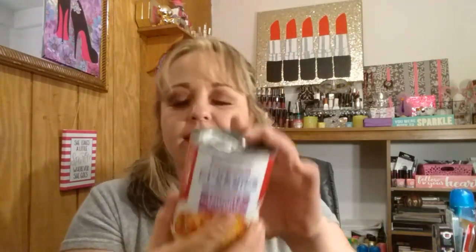I found this Campbell's Kitchen Classics — this is sausage and pepperoni soup with pasta. I had one of these yesterday for lunch and it was so good. You have little pieces of pepperoni, little round sausages, some pasta, and like a tomato soupy mix. This was really good, guys, and it is 14.2 ounces.